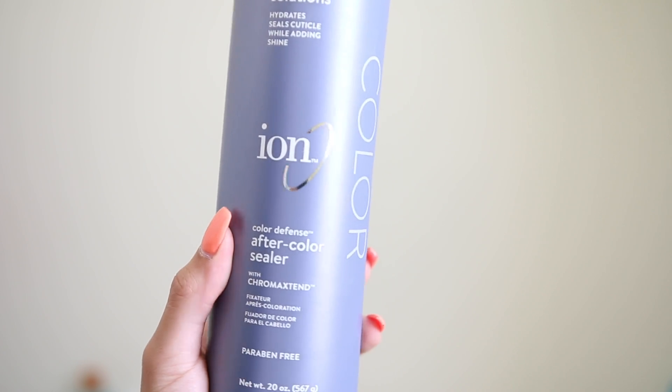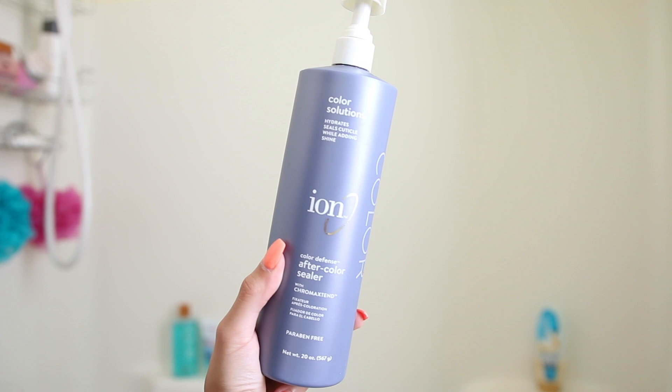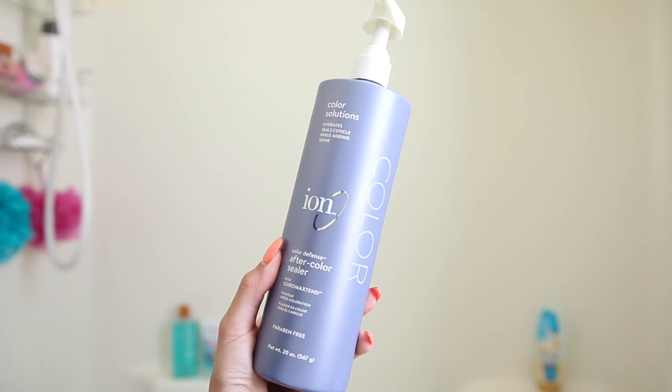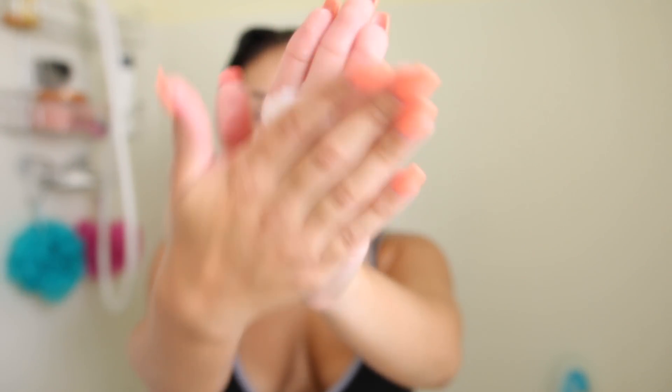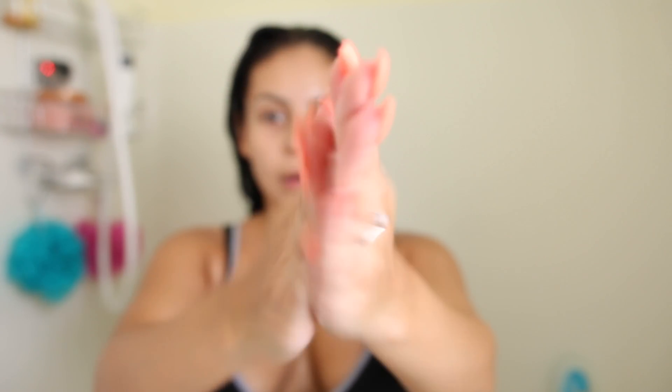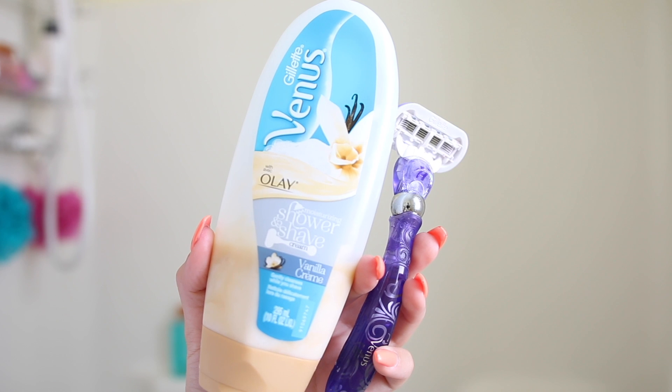This will help condition your hair and prolong your hair dye. I get my hair done professionally and I know it's a blue-black dye — I always dye my hair blue-black because I like it as black as possible. I take about two pumps and apply it all over my hair. I love this conditioner because it doesn't weigh my hair down or make my roots greasy and oily, which is something I struggle with.